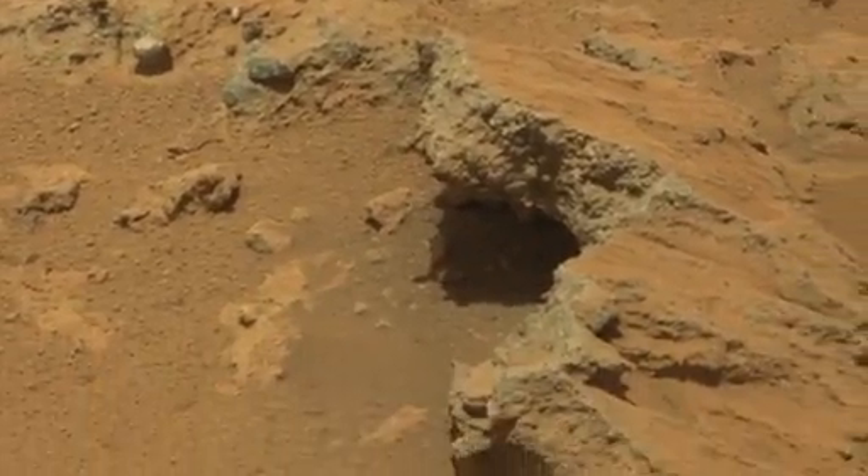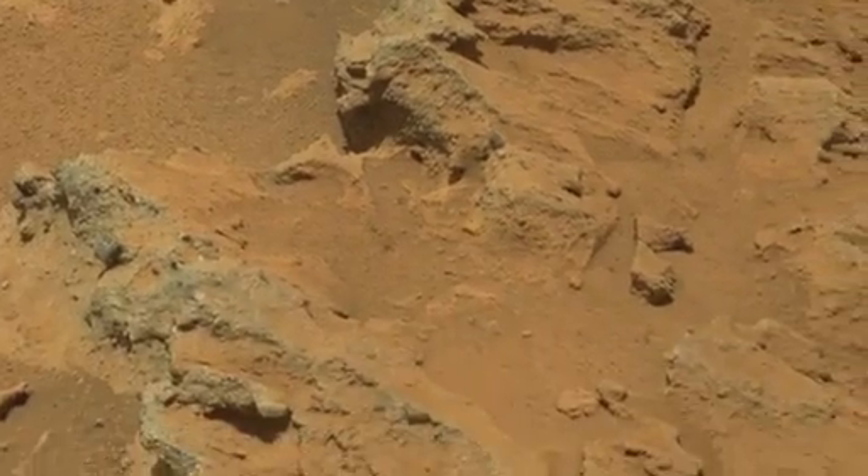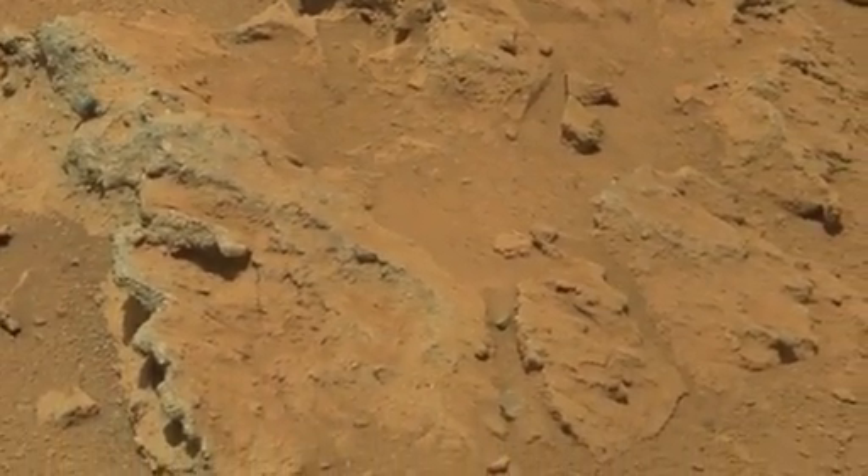On Earth, rounded pebbles are a common tell-tale sign of rocks that have been transported by water, for example in a river or a stream. As water flows over a riverbed, if the flow strength is great enough, the pebbles are lifted up into the flow or rolled along the riverbed, and they become pounded and battered against each other, and this causes them to become rounded through time. So what we think we might be seeing here on Mars is an ancient riverbed with the pebble beds representing old stream deposits.